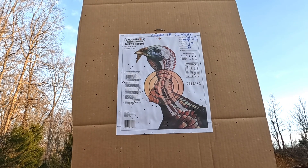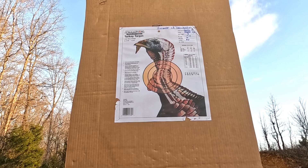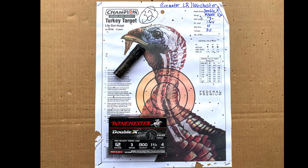The first choke is the Cremator Long Range with the Winchester Super X. This combination at 30 yards got 33 BBs in the kill zone. The same Cremator Long Range with the Winchester Double X got 32 BBs in the kill zone at 30 yards.